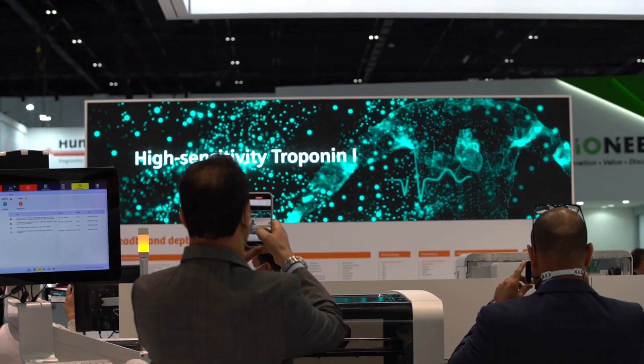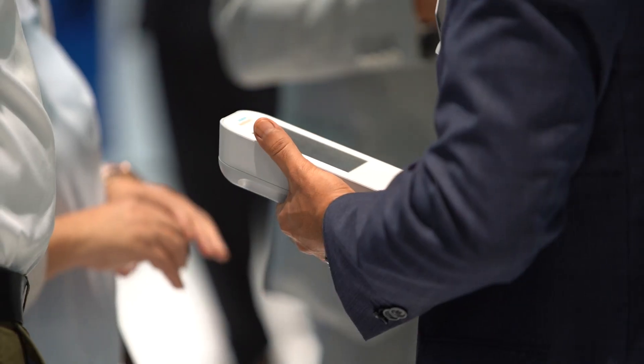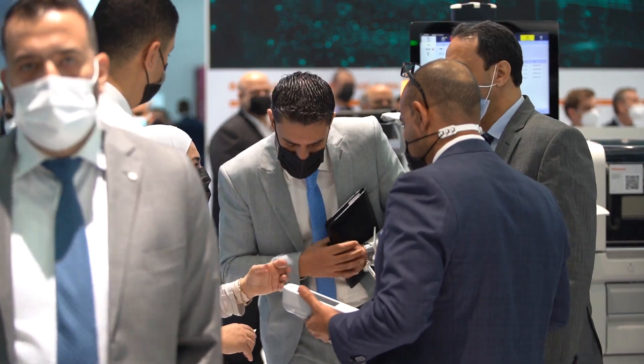Siemens Healthineers booth Z4E10 continued to draw visitors to their demos covering their latest Atelica technologies.